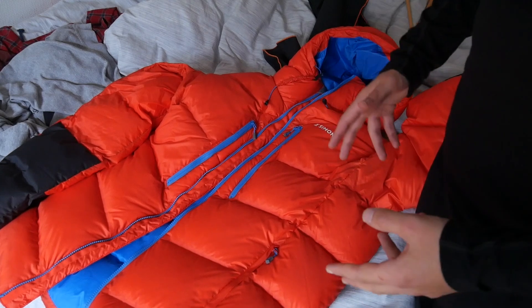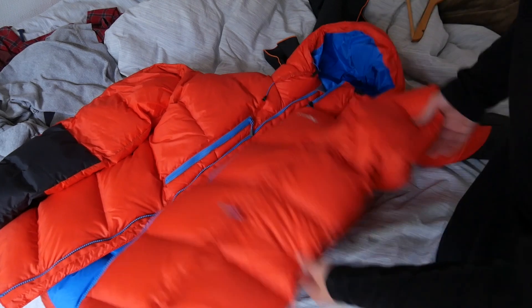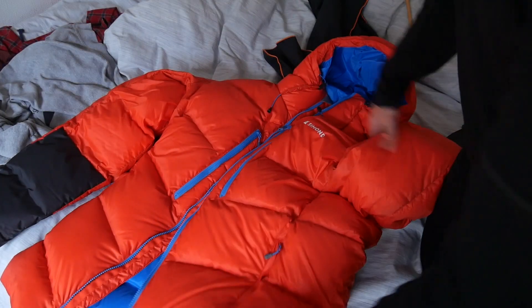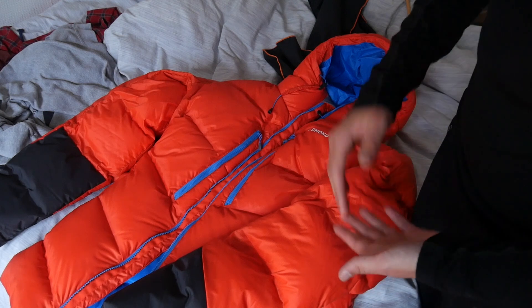One other thing I want to mention about this jacket is it has an incredibly puffy hood with all these baffles in it. Pretty much every point is as insulated as the rest of the jacket. Now going into all the bells and whistles in more detail — you can tell right off the bat this is a puffy boy, very, very top of the level as far as warmth goes with down jackets.